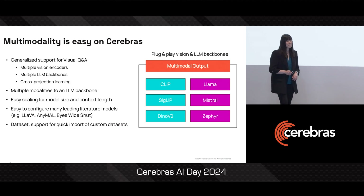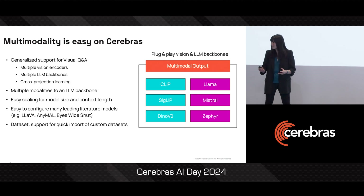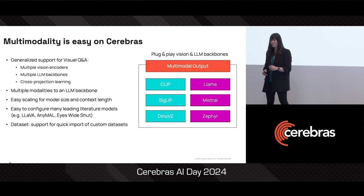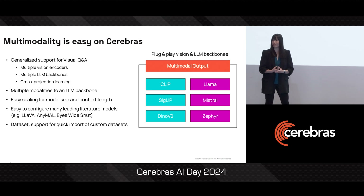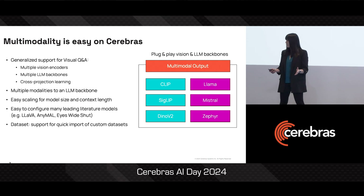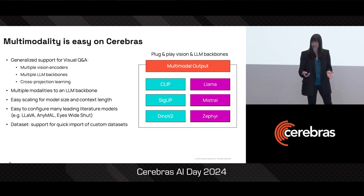We've developed a plug-and-play framework that means you can easily experiment with multiple different image encoders like CLIP or SigLIP. You can experiment with multiple different LLM backbones like Mistral or LLaMA. We support generalized development of visual Q&A models. So with very little time, you can get set up with either one of the latest configurations from the literature — like LLaVA, ANIMAL, or Eyes Wide Shut — or you can develop your own.